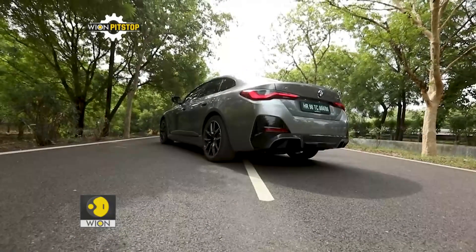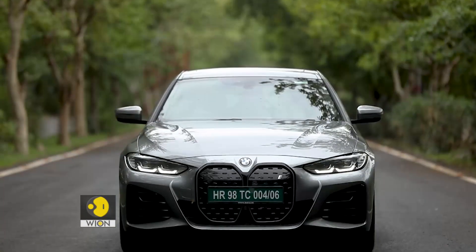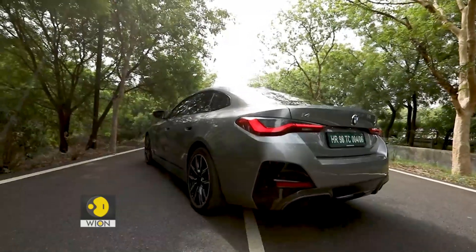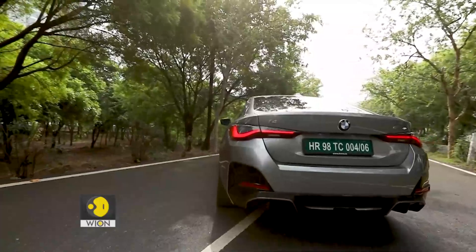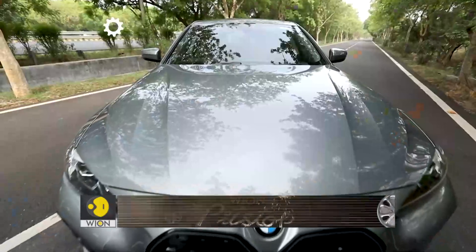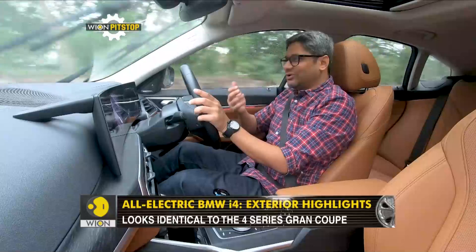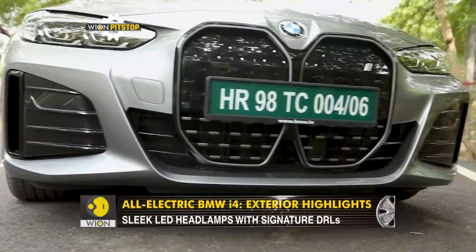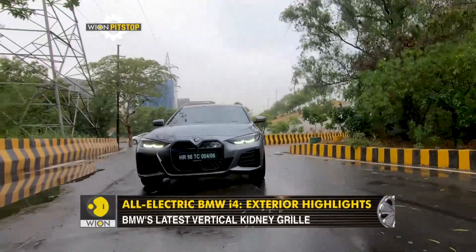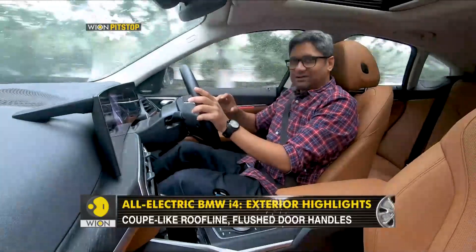What makes it interesting beyond the price is also the way this thing looks. The i4 is based on the regular 3 Series platform, and to make it into an all-electric car, several changes had to be executed. On the outside, the grille section has been a very big and controversial part of the design. It actually looks pretty okay on this car — it is all flush, so that gaping personality is gone and there is a more svelte look to it, which works better than massive grilles giving you all the intake.